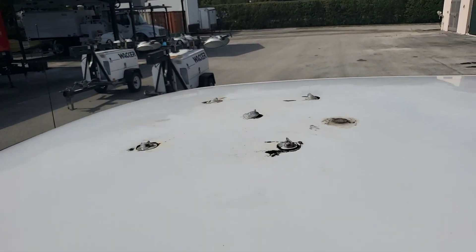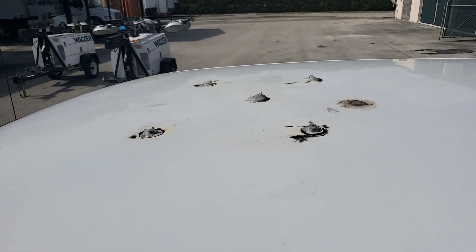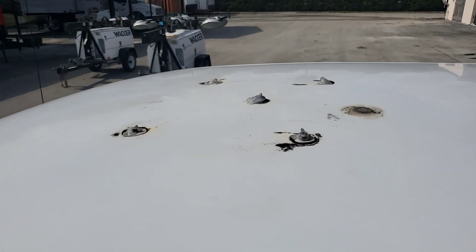It's got five holes on the roof from screws that were holding the amber light, which was removed. The holes have been sealed with silicone.